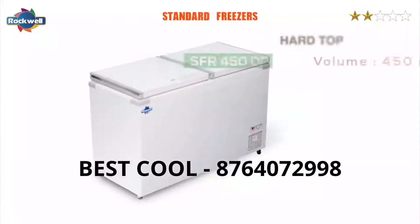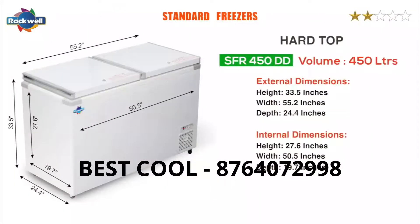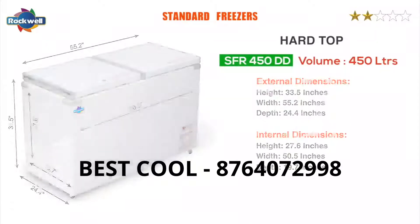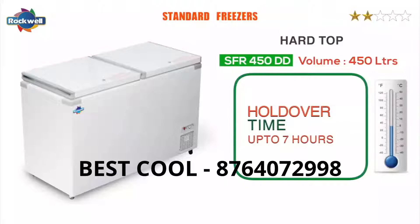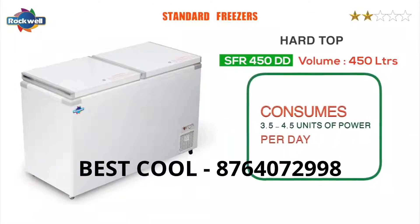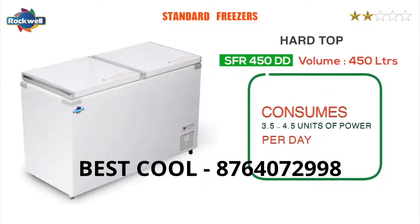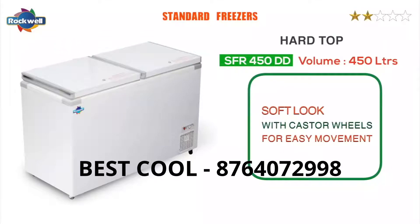The SFR series — standard freezers. The SFR freezers are the standard economy range. The SFR 450 gives a holdover time of up to seven hours at full capacity. They consume 3.5 to 4.5 units of power per day. They have a soft look with caster wheels for easy movement.